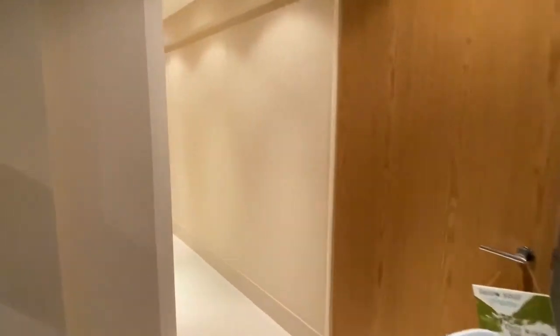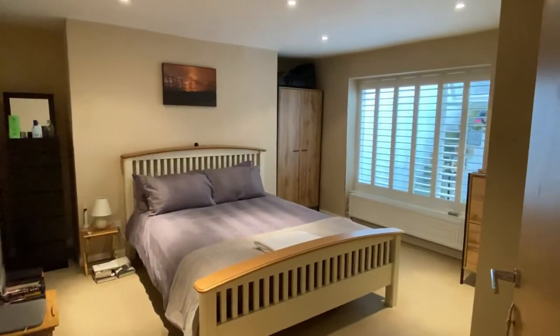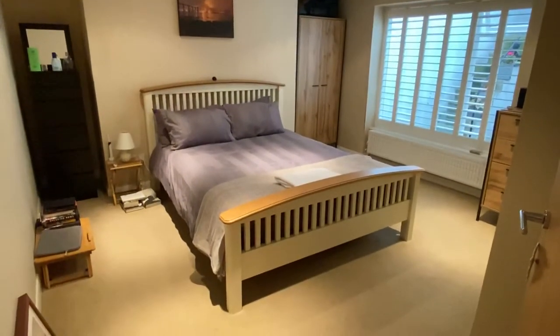Then through to the main bedroom — a nice sized property, a nice bedroom.